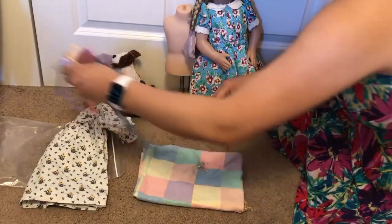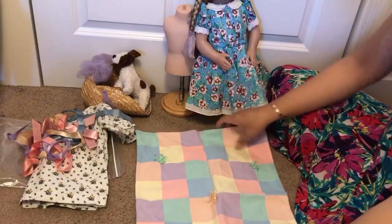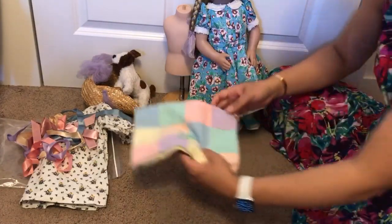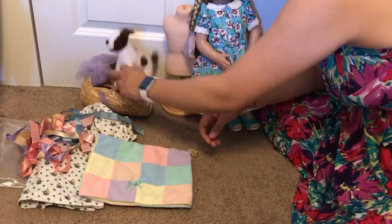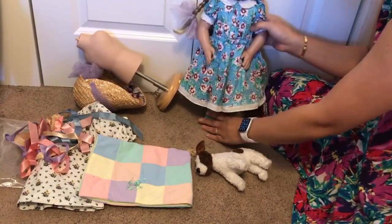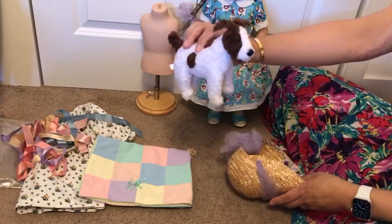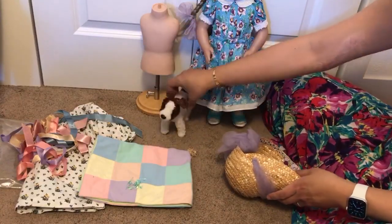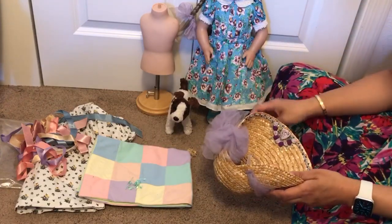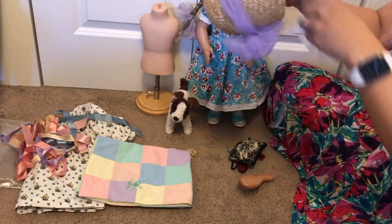There's a bunch of ribbons, and this is a blanket — I suspect this blanket might belong to Kathleen as well, but I'm not 100% sure on that. And then this is Millie's dog. This dog looks pretty well-loved. Everything else actually seems in better condition. The dog is kind of the most loved item, and then she has this bonnet. Let's try this on her — that's really pretty.